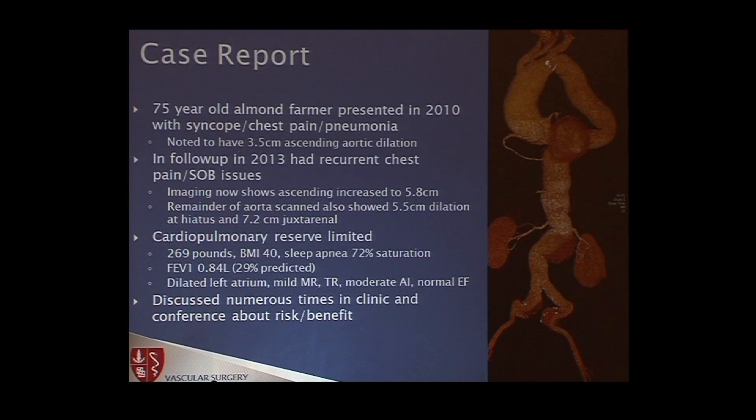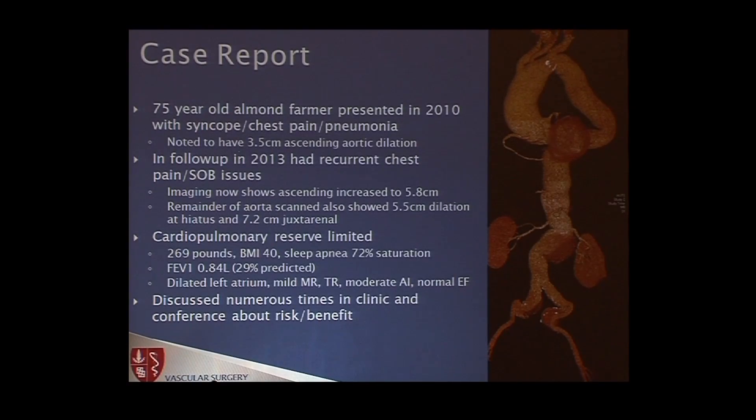He was told to start taking care of his health. He had significant coronary disease, congestive heart failure, obstructive sleep apnea, et cetera. Follow-up in 2013 with recurrent chest pain and shortness of breath. Imaging this time of the entire aorta showed the ascending had increased to 5.8. The remaining aorta showed about 5.5 at the hiatus, and the juxtarenal portion with thrombus was about 7.5. Cardiopulmonary reserve was quite limited — 269 pounds, BMI of 40. At home monitoring showed desats to 72%. FEV1 was 0.84 liters, 29% of predicted for his age. Dilated left atrium, MR, TR, AI, but a normal EF.